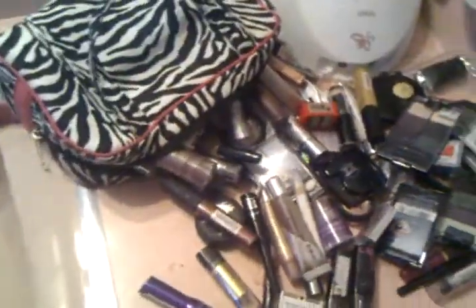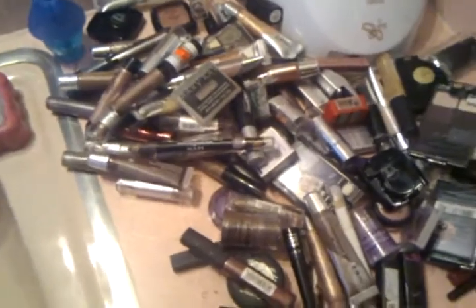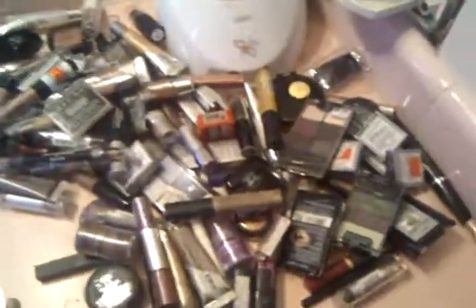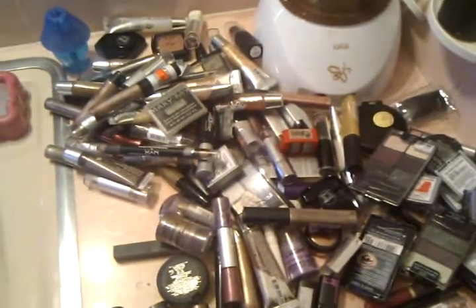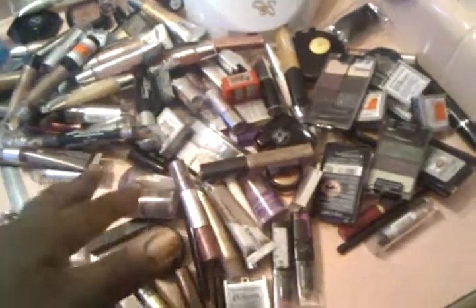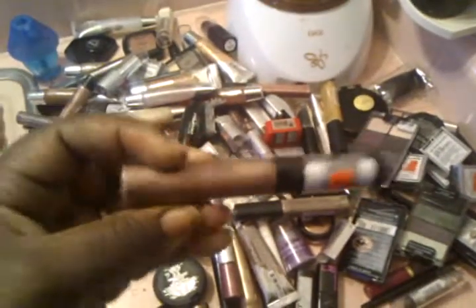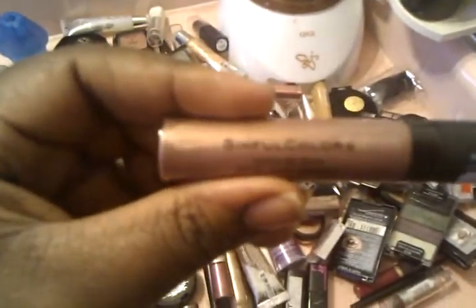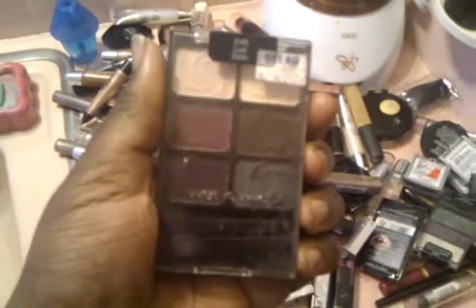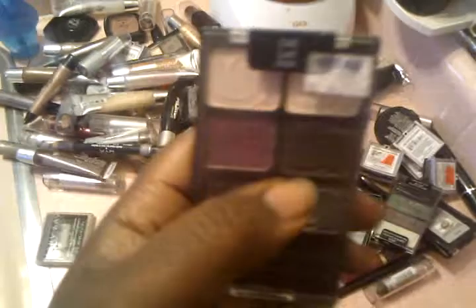I really hate that I'm doing this because I'm going to hate putting all this stuff back. Please don't ask me why I carry all this stuff in my purse, but you never know when you're going to have to change something. I really do need to go through some of this and take out the stuff I don't use.